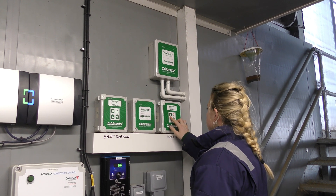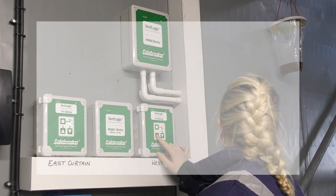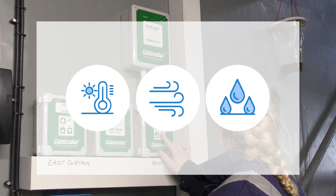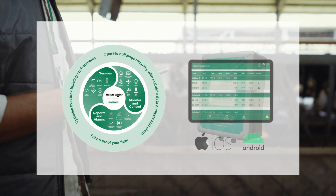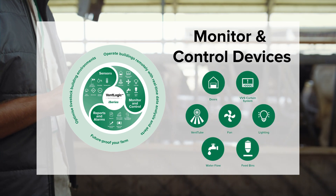All systems can be fully automated using the VentLogic Controller. This uses live data from temperature, wind and rain sensors to continually optimise the climate inside your building. The VVS system, combined with the VentLogic i-Series controller, delivers smart, real-time responses to changing weather and internal conditions.